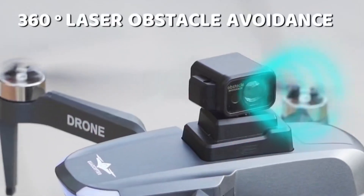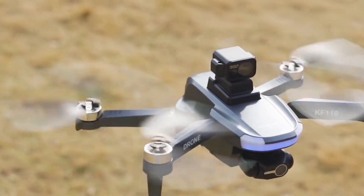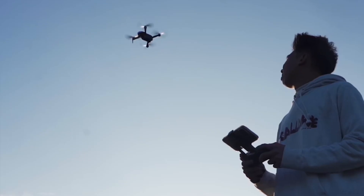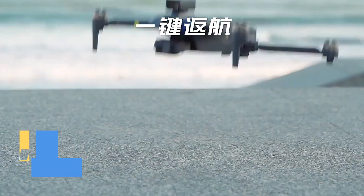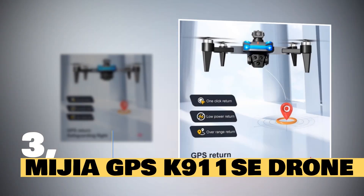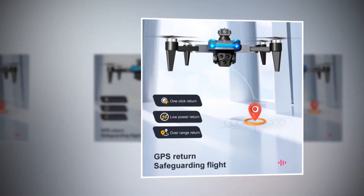Elevate your perspective and unlock a world of endless adventures. Get yours today and soar to new heights. KF-110 drone — where imagination takes flight.